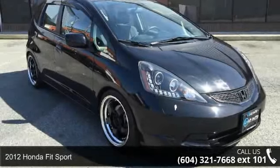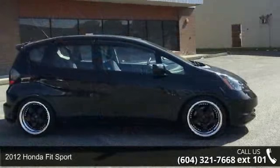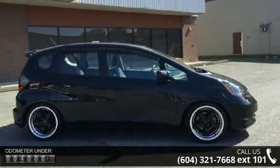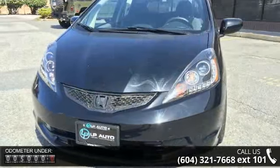Imagine yourself in this 2012 Honda Fit Sport. This may be the set of wheels you've been looking for. This vehicle comes with a reliable 4-cylinder engine connected to a smooth-shifting automatic transmission.